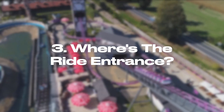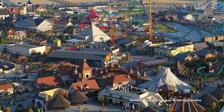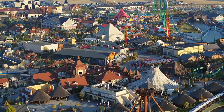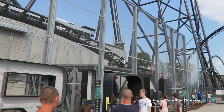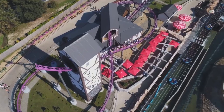Number three: where's the ride entrance? It's so easy to get lost as the layout is quite confusing, especially in the first section of the park. The attractions, shops and restaurants have numbers on them that correspond to their number on the park map, which is an interesting idea. But you can spend a lot of time circling around an attraction trying to actually find the way in.